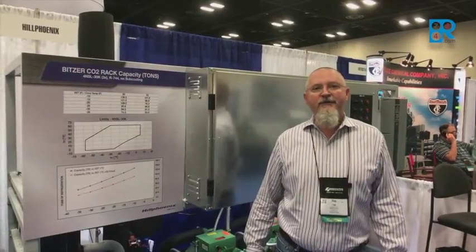Hi, I'm Tim Henderson. I'm the industrial program manager for Hill Phoenix. I'm here at the IIAR show in San Antonio, Texas.